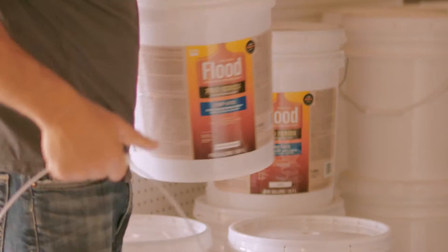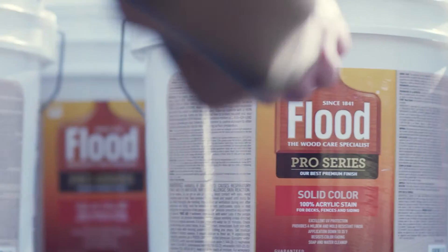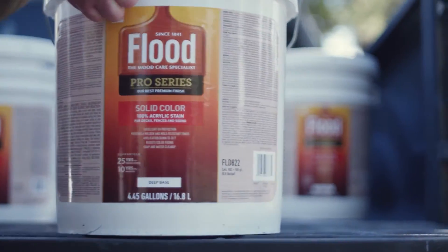Meet the new Flood Pro Series — a precisely formulated lineup of wood finishes with proven advantages.